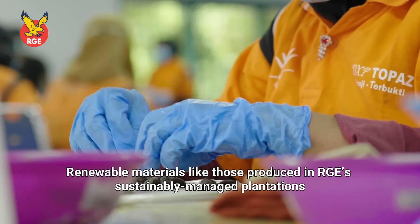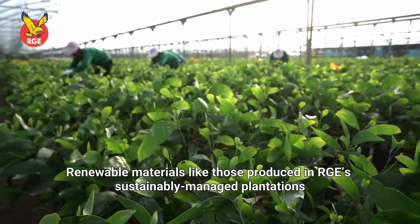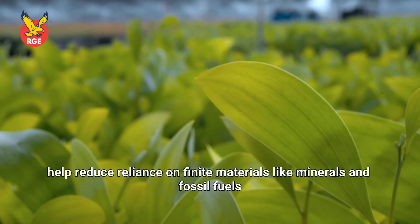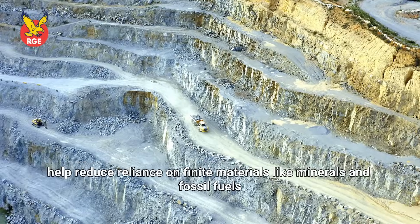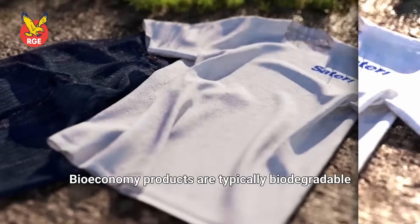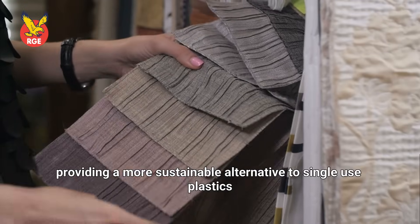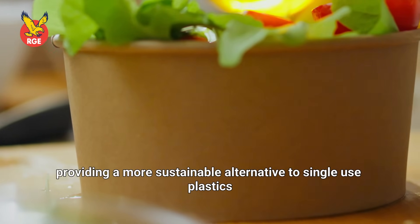Renewable materials like those produced in RGE's sustainably managed plantations help reduce reliance on finite materials like minerals and fossil fuels. Bioeconomy products are typically biodegradable, providing a more sustainable alternative to single-use plastics.